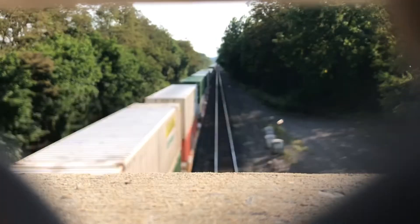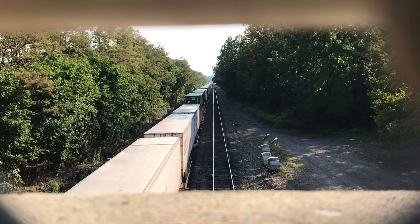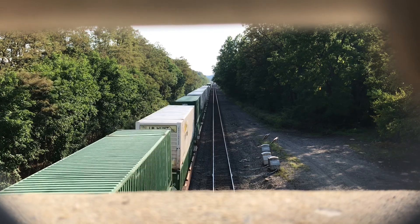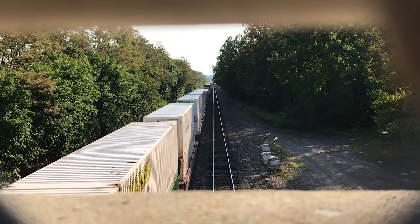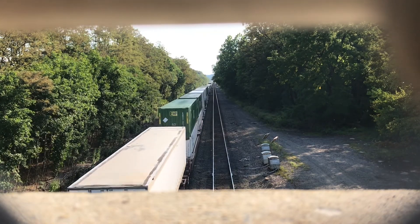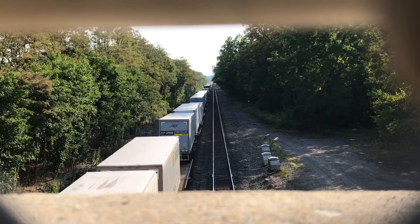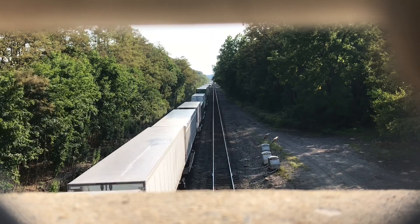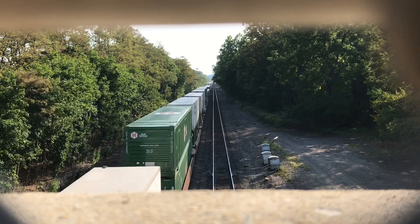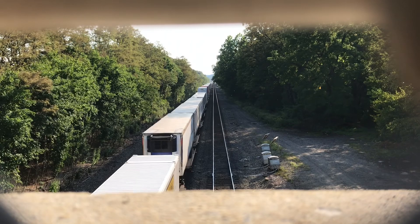How long is this train? All right, we're gonna put the phone here — perfect. Still coming around the corner down there, about to hit the corner of the other side. Just hit the corner of the other side.